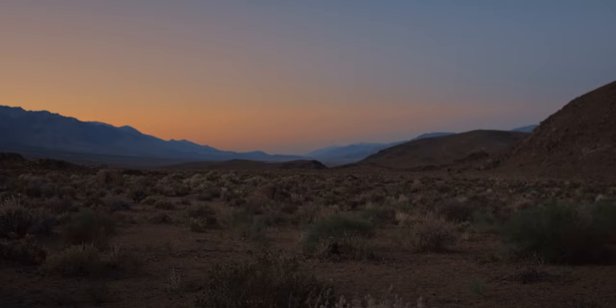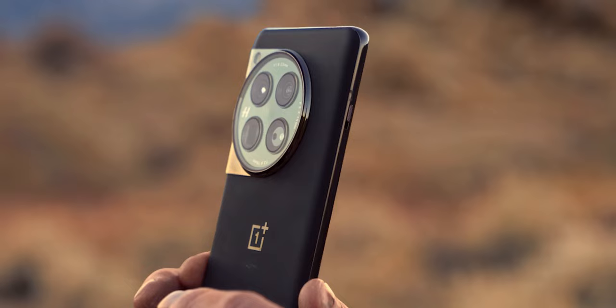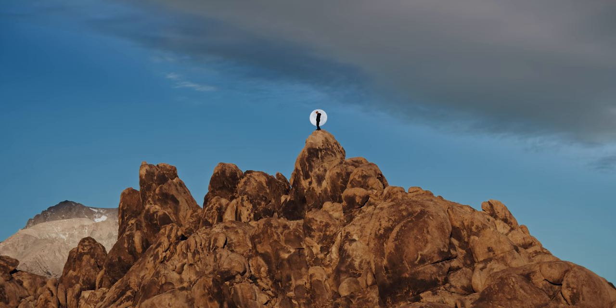My name is Joshua Cripps and I'm a wilderness landscape photographer. We're out here in my backyard in the Alabama Hills near Lone Pine, California, and we're using the new OnePlus 12 to capture the moon.